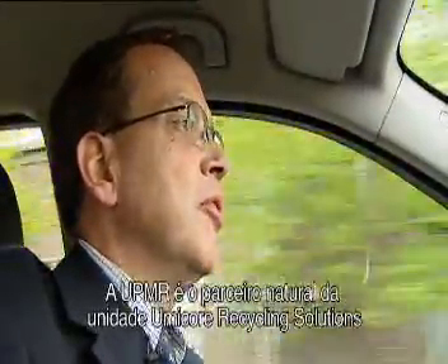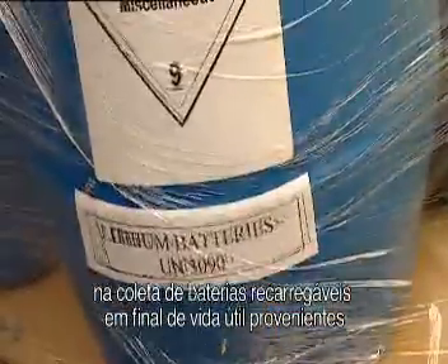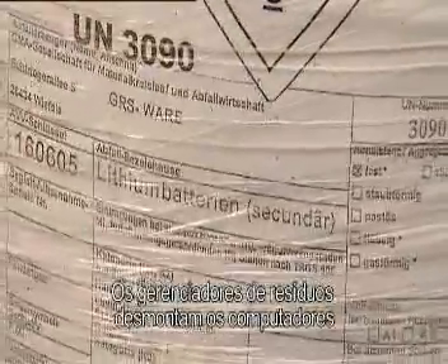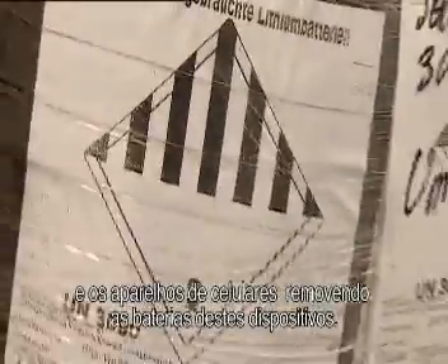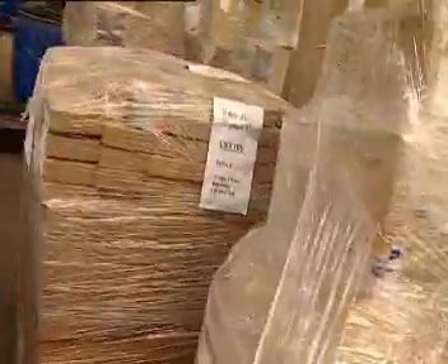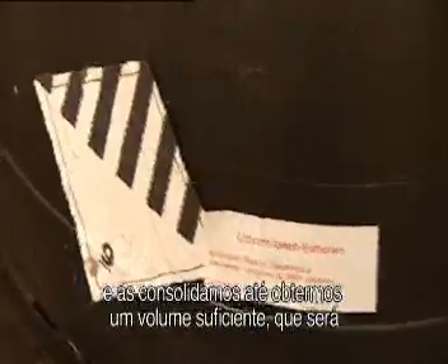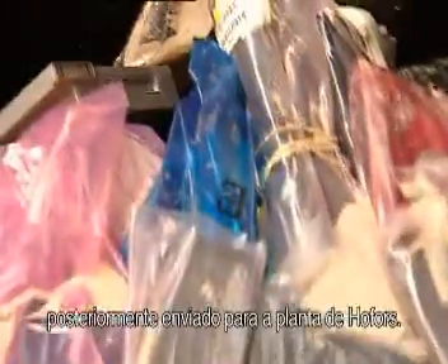UPMR is the natural partner for Umicore recycling solutions in the collection of end-of-life batteries from electronic devices. Electronic scrap dealers are dismantling computers and mobile phones and they also remove the batteries in these devices. They can then ship them to Hoboken, where we have put a warehouse in which we can store batteries, consolidate enough volumes, and ship them then to the Hofors plant.